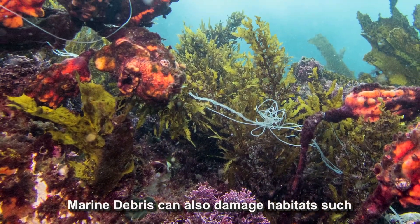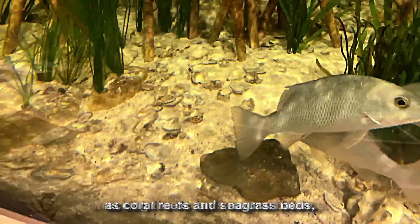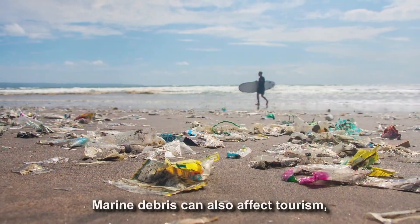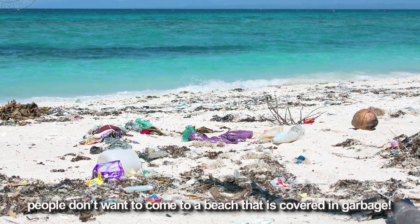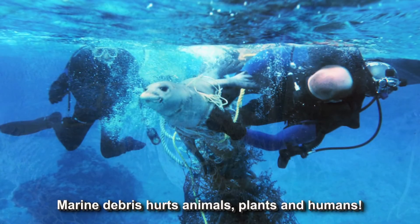Marine debris can also damage habitats, such as coral reefs and seagrass beds, wrecking the ocean's natural balance. Marine debris can also affect tourism — people don't want to come to a beach that's covered in garbage. Marine debris hurts animals, plants, and humans.